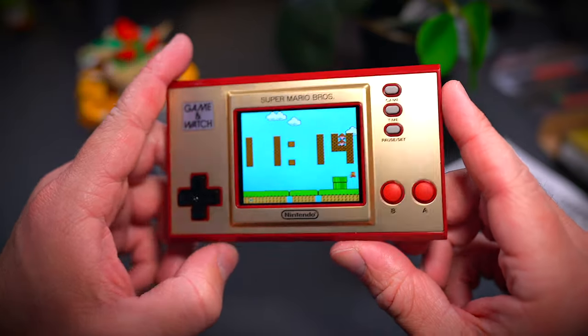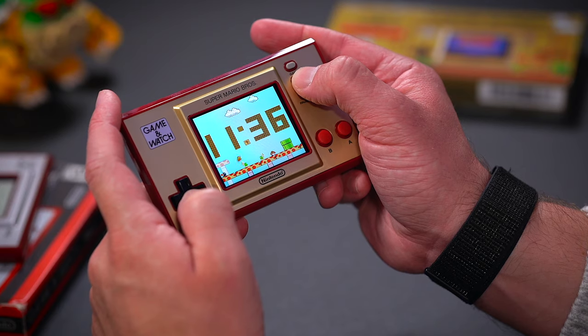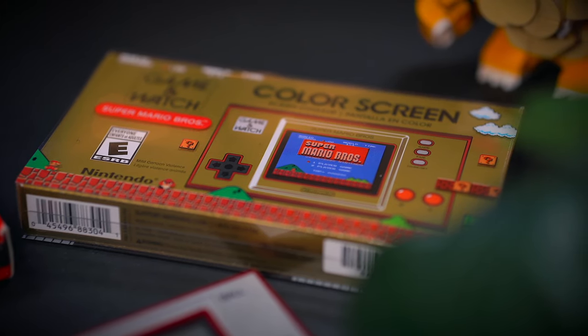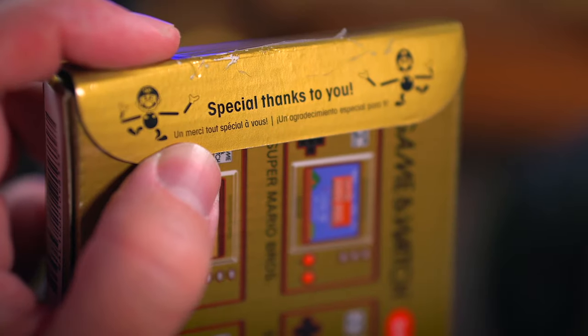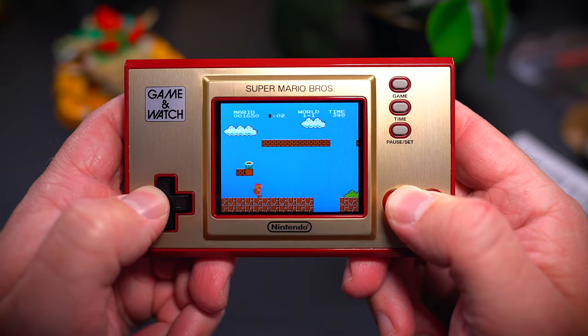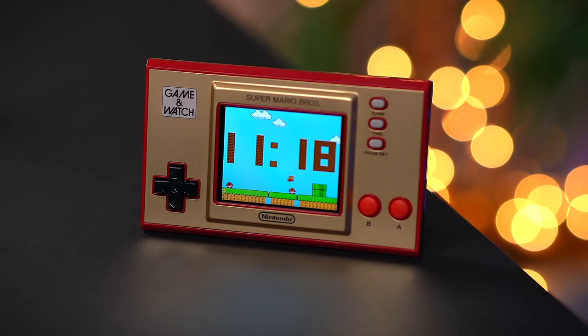Nintendo will only be selling this Game and Watch up until March 31st, 2021, so if you want one or want to give one as a gift, be sure to be on the lookout and pick one up. I did drop some links in the description box down below to some retailers like Amazon, Best Buy, and Target where this handheld has been on sale. Who knows, maybe it'll help out and you'll find one that pops up.